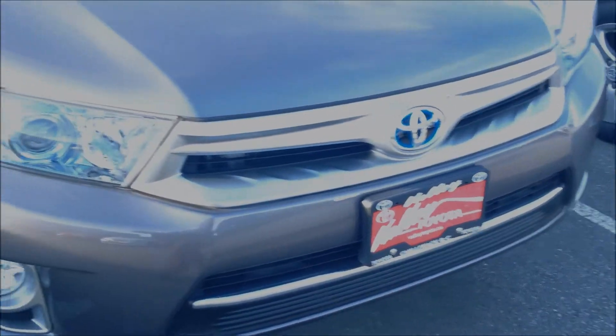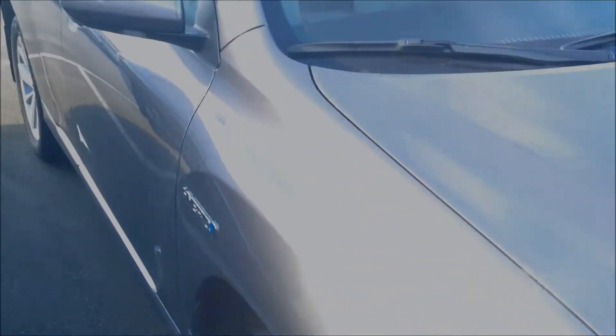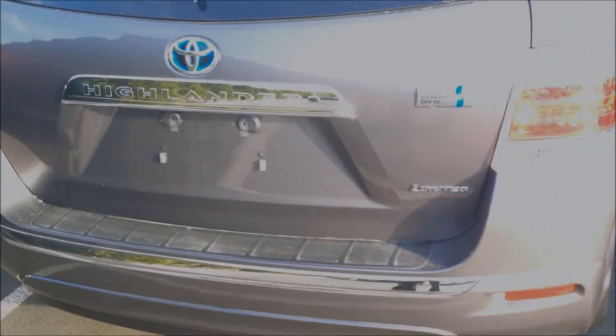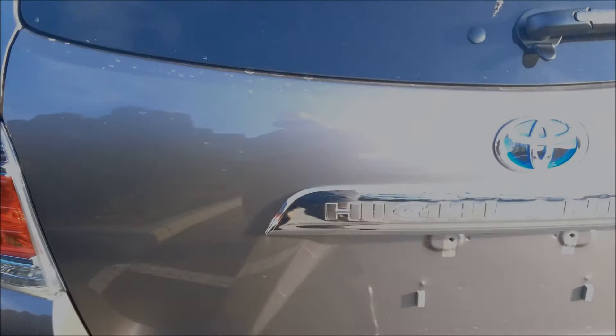Good afternoon, welcome to ValleyToyota.ca. We're taking a look at one of our remaining 2013 Highlanders. This is a hybrid model in a full load limited package in the color Pre-Dawn Mica. This vehicle has been reduced — the original selling price was $54,240 and we are now selling it for $52,998.